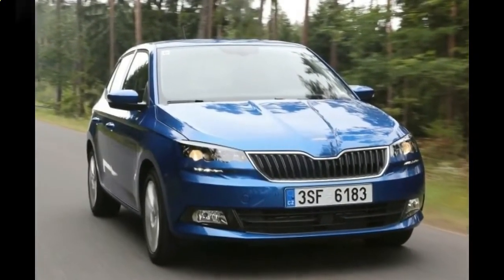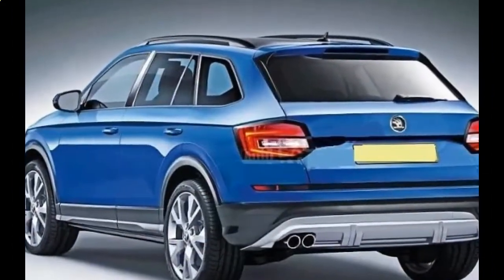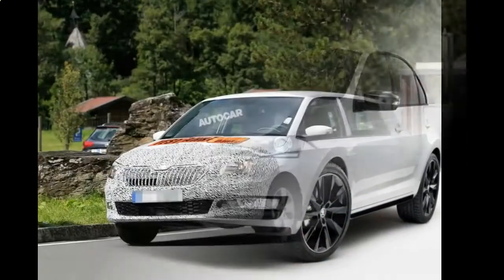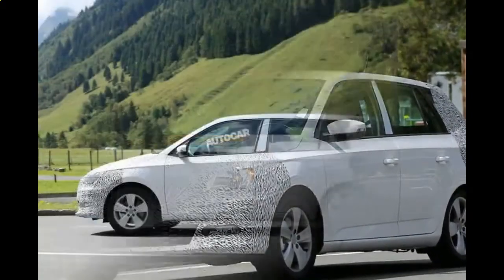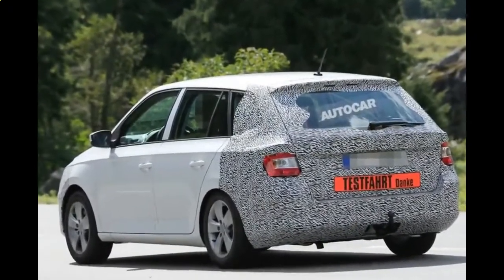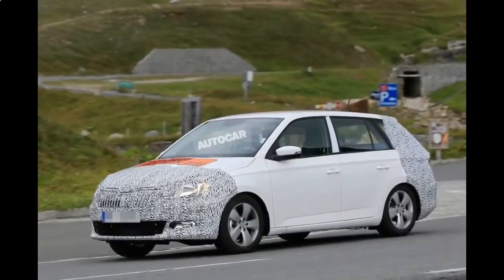The 2018 Skoda Fabia hatch and wagon range will feature a smaller but gutsier, and slightly more fuel-efficient, 1.0-liter three-cylinder turbocharged petrol engine. The three-pot engine replaces the 1.2-liter four-cylinder turbo and will come in two tunes: the 70 TSI, which produces 70 kW / 160 Nm, and 81 TSI with an 81 kW / 200 Nm output, replacing the old 66 TSI and 81 TSI respectively.